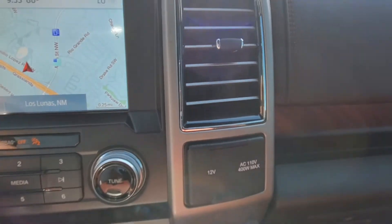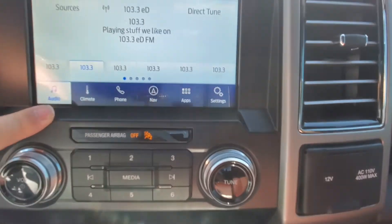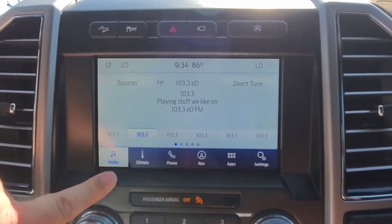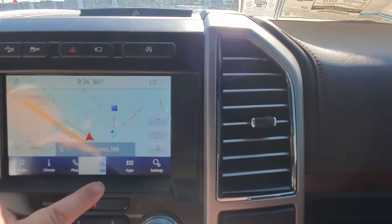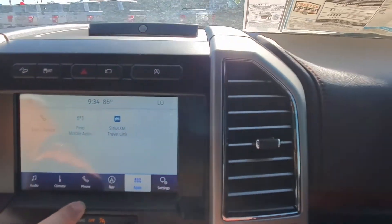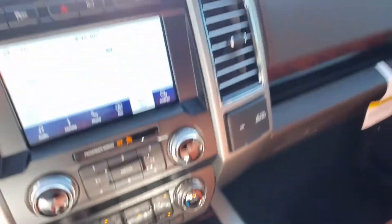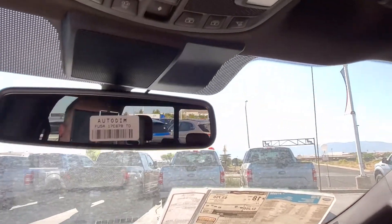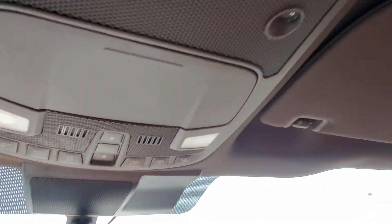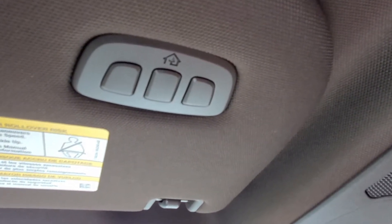So it's got some other things too. I can go to the radio — if I want to listen to Sirius or the radio stations. I can control my climate right there, my phone, navigation, and I can use some mobile apps and hook up my phone. And of course, it even says right there — auto-dim mirror. It's got some button action up on the console here. It's got the HomeLink so I can hook up my garage door opener. And it's got the sunroof all the way back.